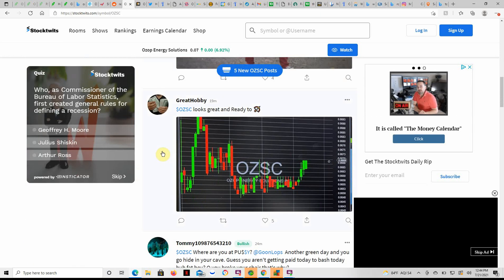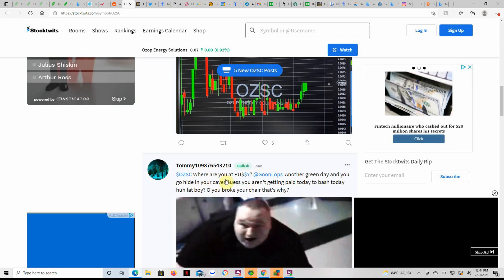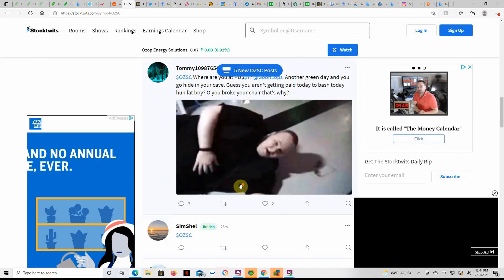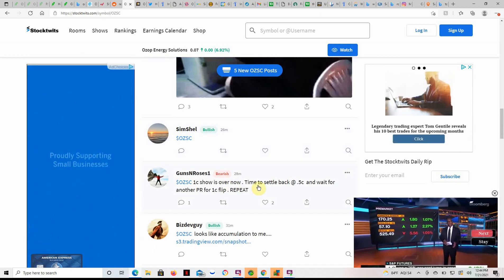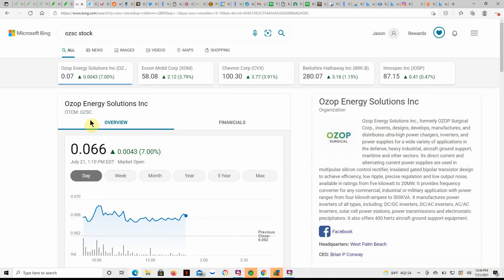I don't give tax, legal, or trading advice — just bringing the highlights to you on Ozop. If you have any Ozop Energy, ticker OZSC, go ahead and leave that in the comments along with your cost basis, how many shares you have, and any other information you might have on Ozop that we can all share. If you haven't smashed that like button yet, go ahead and hit that, and subscribe and hit the bell so you're notified when the next videos drop. This is Jay Money with Falling Forward Financial. Happy trading, happy investing, stay green. Cheers.